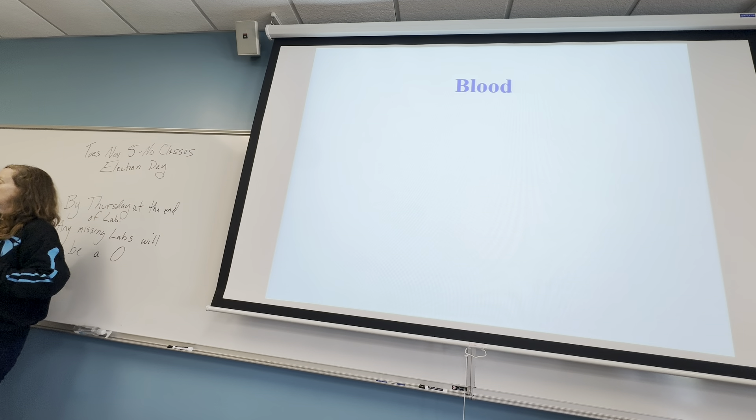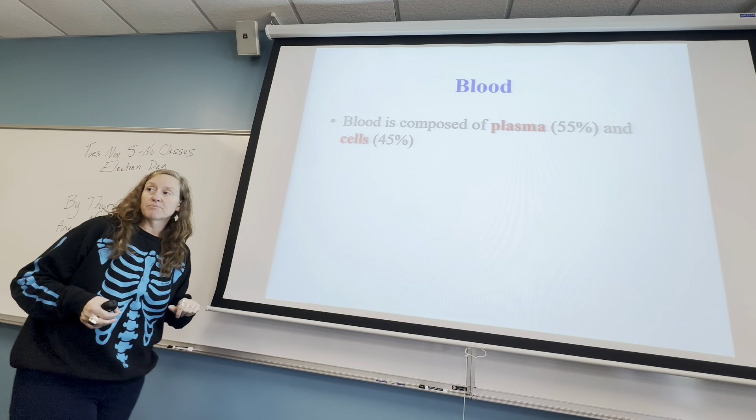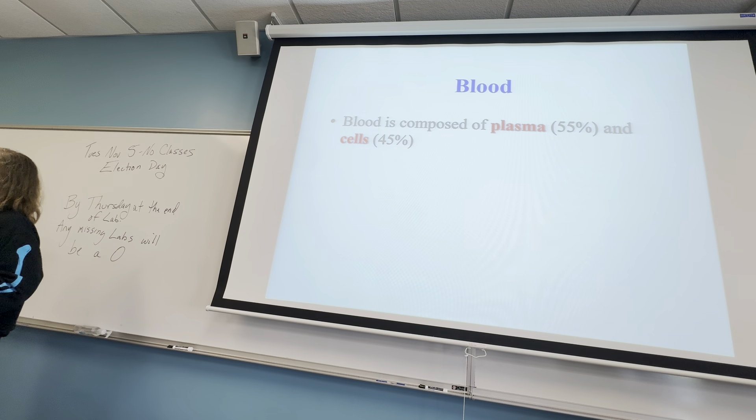Also, your immune system lives in your circulatory system, and all of these things work together to supply your other systems and move things around the body. Blood is composed of 55% plasma — the more liquidy parts — and 45% blood cells.